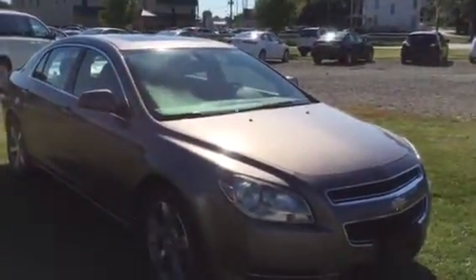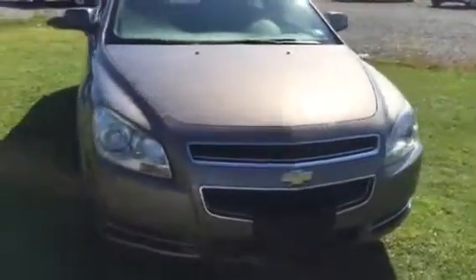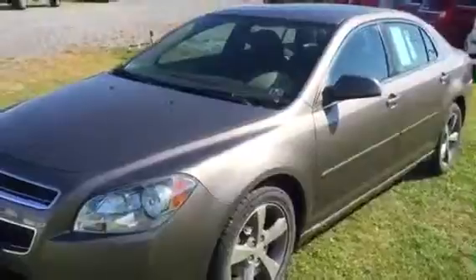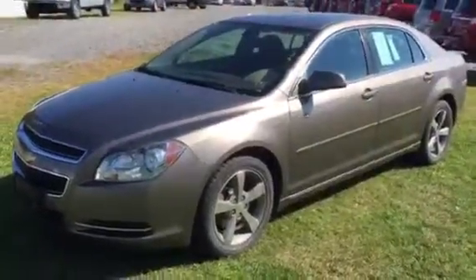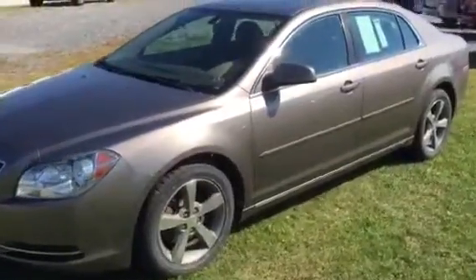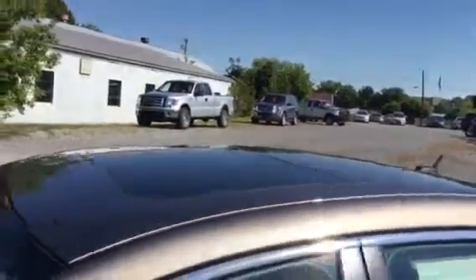Hello, this is Kurt from Kurt Johnson Auto Sales. Right now we have a 2011 Malibu 2LT. The 2LT gives us a lot nicer interior, some equipment upgrades, nicer wheels. This one's got the factory sunroof.